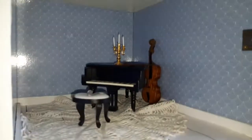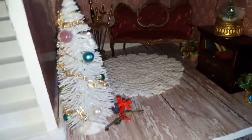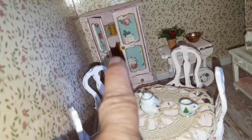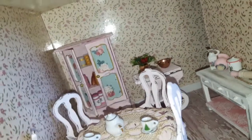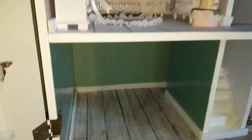I did do the floor in here as well. I don't know what I'm gonna do in this room — I still need a bathroom. This is the kitchen, and you guys saw this little cabinet that I made the other day that I distressed and made shabby chic.